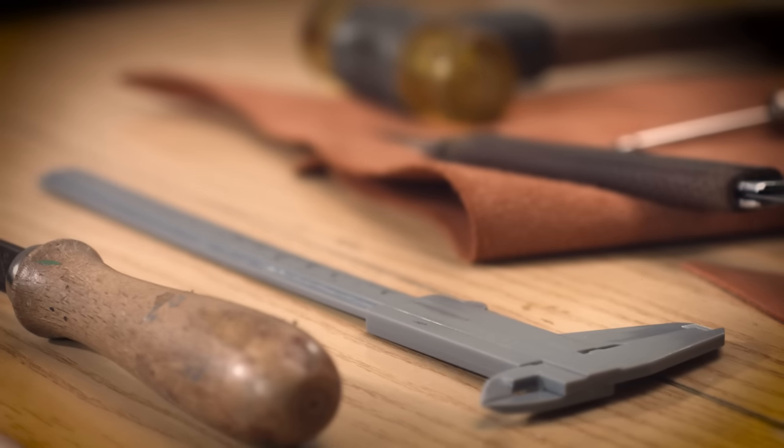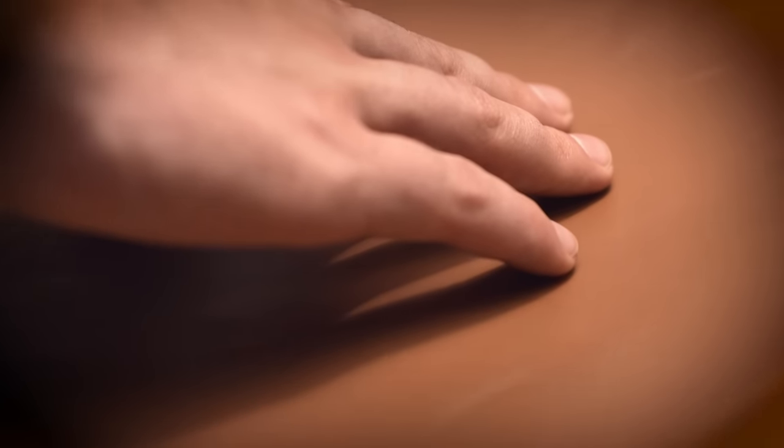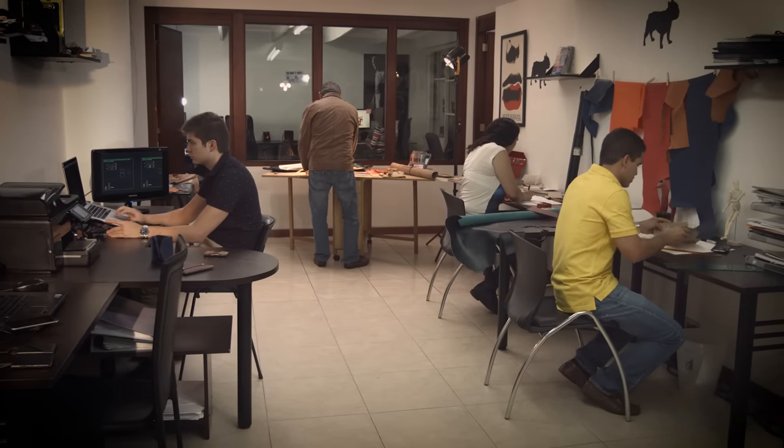All our products are handmade of top-quality calfskin, the same material most luxury brands use because of its smoothness and resistance. So, if you're the kind of person who wants to be more productive and also cares about style, come and join the Frenchy family — the place where style meets function.